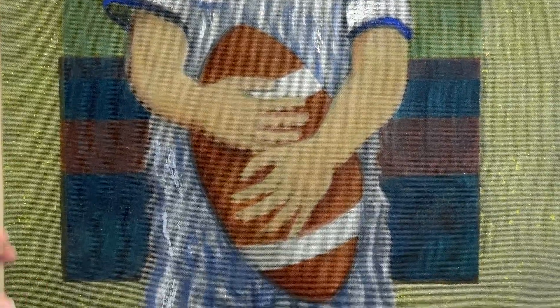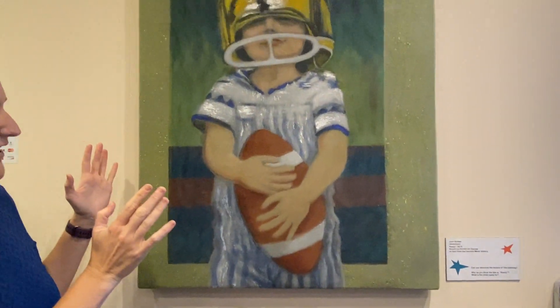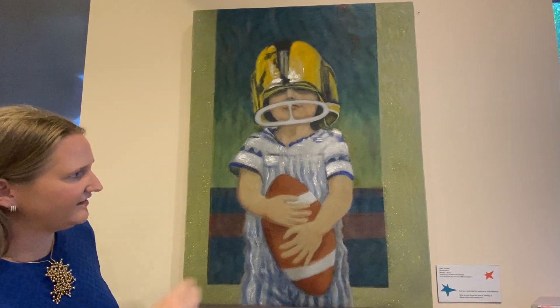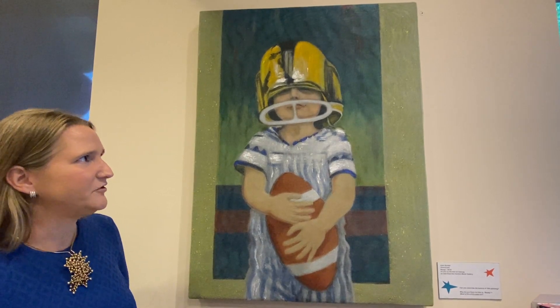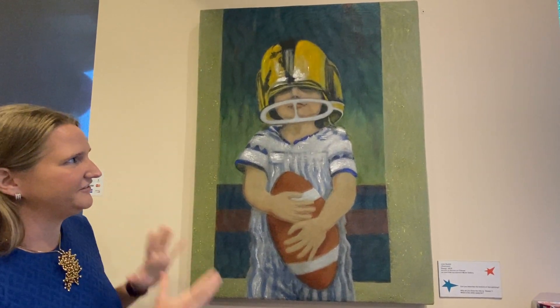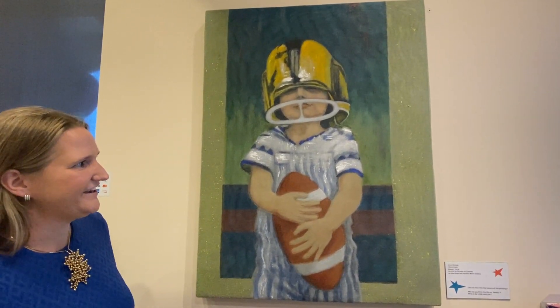She creates more depth than there actually is. When the light hits it, something called moiré patterns are created — just from the light hitting the layers of screen. That changes with the light and as you move by it, so there's motion in it and depth in it. It's a really fun piece that kids will enjoy seeing.